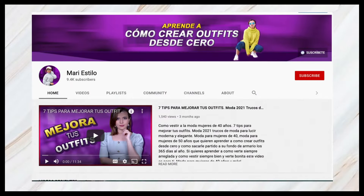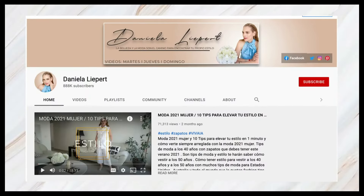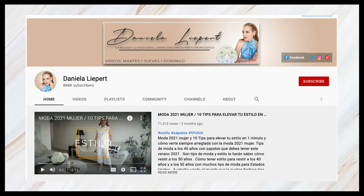This video and this entire trend report collection is in collaboration with two amazing ladies: my friend Marisol from Marie Estilo from Washington DC, and my lovely friend Daniela Lippard who does fashion and lifestyle from Mexico. I'm going to be leaving links to their channels down below so you can check out their shoe trend report after this video.